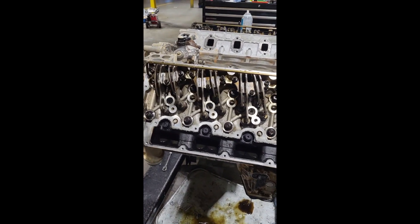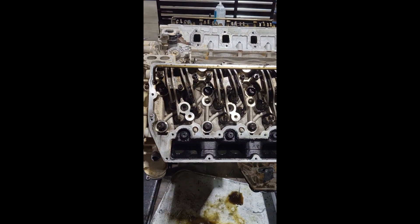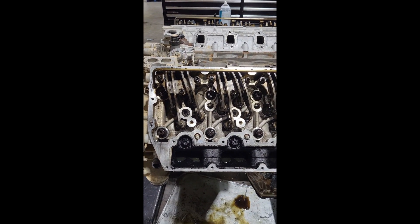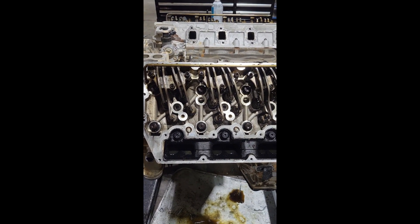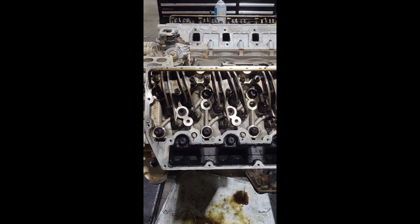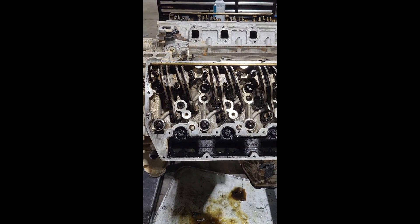This is Kaz at Trude Engineering Performance. Today we have a 6.7 Power Stroke engine that came in from a rental company — the complaint was a ticking noise in the engine. This engine has just under 20,000 miles, and it was a brand new engine when installed. Now there are a couple of things to note about this.